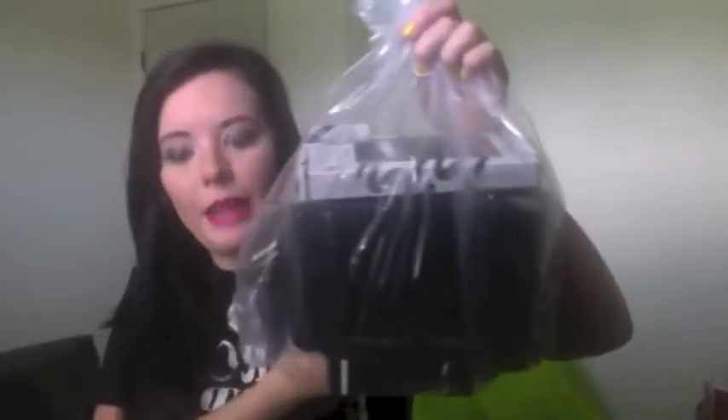Hey everybody! I just wanted to do this video today because I got my e.l.f. Cosmetics haul in just this morning. I'm actually pretty excited about everything that I have, so I guess we'll just dig in and get started. They always wrap everything up in a nice little bag like this, which is really handy. I can't remember what all I ordered, so I'm really excited about this.